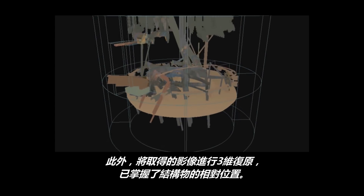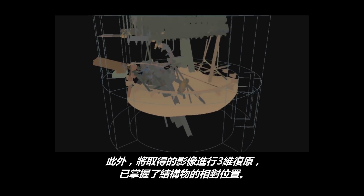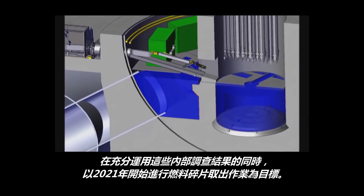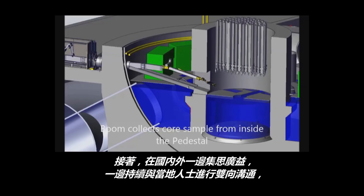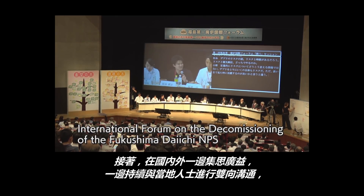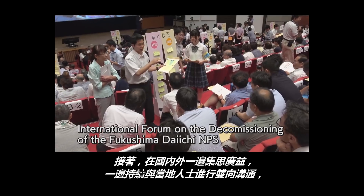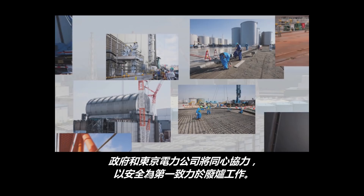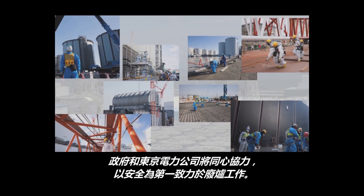Furthermore, a three-dimensional image reconstruction had clarified the relative positions of structures. By utilizing the results of these internal surveys, we are aiming to start the retrieval of fuel debris in 2021. By gathering and utilizing wisdom and intelligence from Japan and abroad, and by communicating with local communities, the Government of Japan and TEPCO will continue joint efforts toward decommissioning with the highest priority for safety.